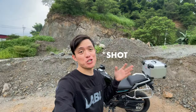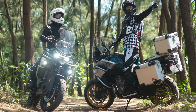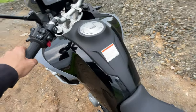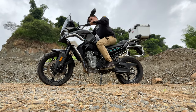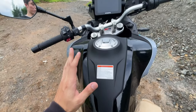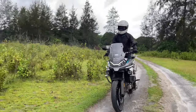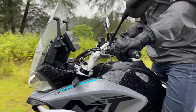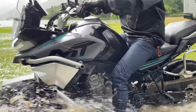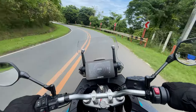We actually shot the promo photos for the 800 MT launch here in the Philippines — we took this bike all the way to Botalan in Zambales and it looked amazing. Now hopping on the bike, you can see I'm well relaxed in my riding position. The handlebars are upright and comfortable. It's punchy and torquey because of the KTM DNA. I rode this bike all the way to Lake Mapanuepe in Zambales for about 4 hours on road and 1 hour off-road, and it handled it like a champ.